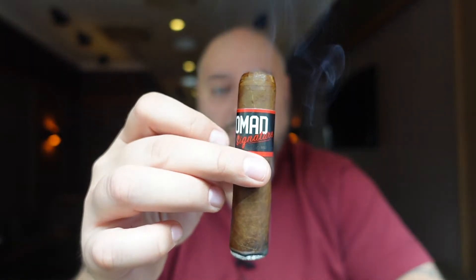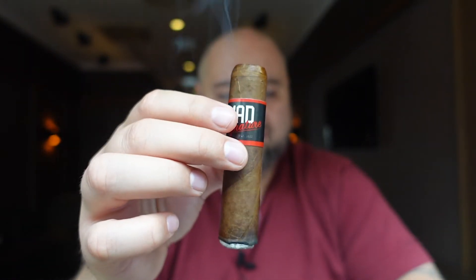Eleven dollars — for a short cigar like this, that's quite a price. Let me check the other vitolas. The Robusto is $11.50. The Corona — he doesn't even call it Gordo, he calls it Gorda, don't know what the difference is. The most expensive is the Toro at twelve dollars.